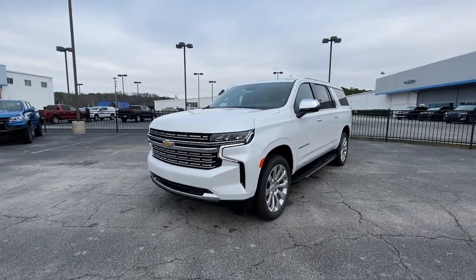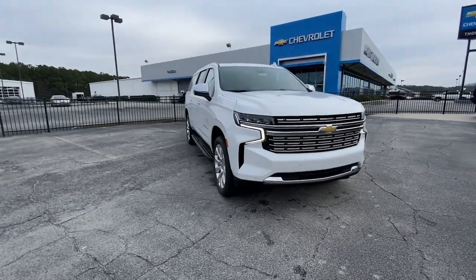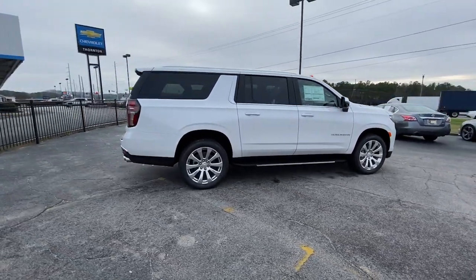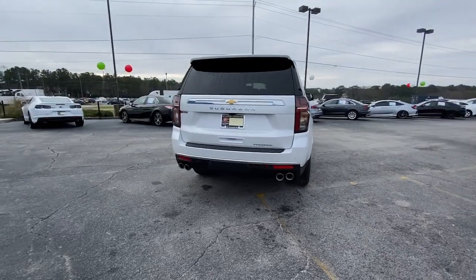Here is a wonderful 2023 Chevrolet Suburban. The Suburban delivers the utility of a truck, as well as the refined comfort, technology, and safety features of a full-size luxury SUV. These are just some of the great options this vehicle comes with.